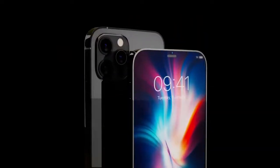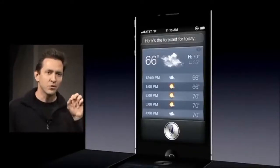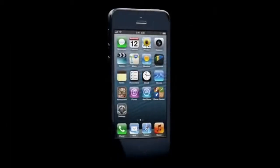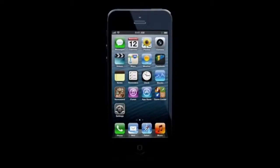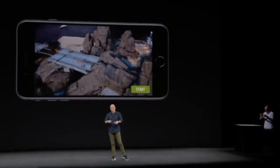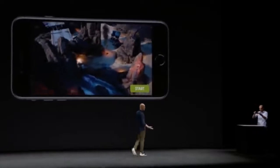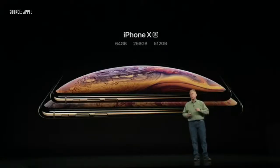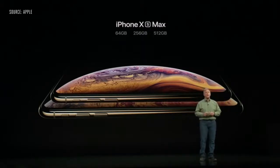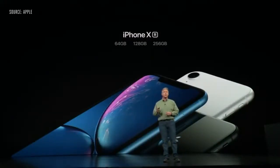If we go way back to the iPhone 4S in 2011, this classic iPhone came out on October 14th, 2011. Then skip a year to 2012 with the iPhone 5 — it was September 21st, 2012. Skip ahead to 2016, the iPhone 7 and 7 Plus had a release date of September 16th. Then in 2019 we saw the iPhone XS on September 21st and the XR on October 26th.